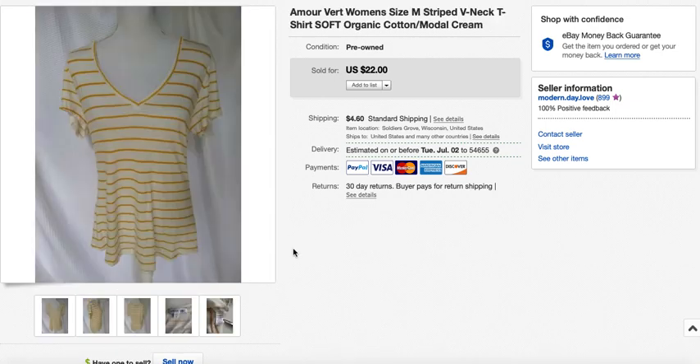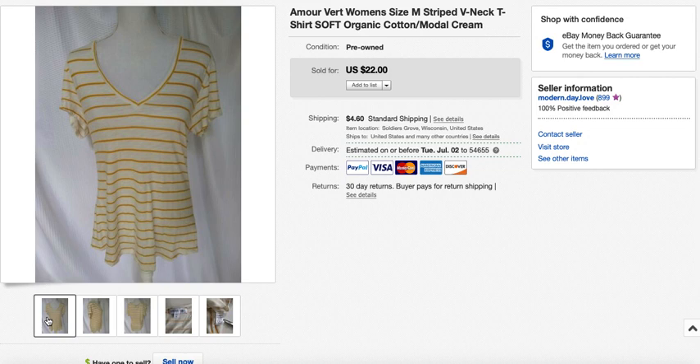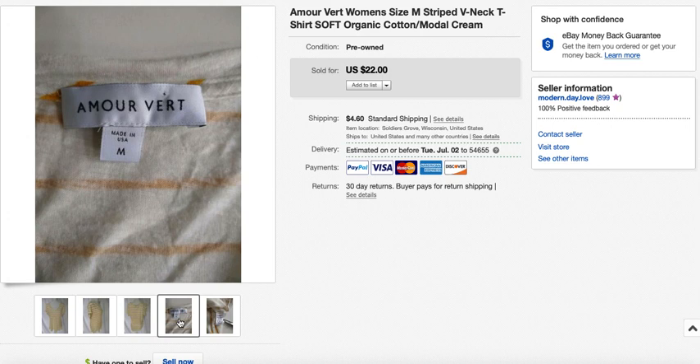Here's another brand I hadn't heard of called Amor Vert, which is sometimes sold at Anthropologie. However, based on the tag's RN number, this piece was not made for Anthropologie. It still had a good sell-through rate — they make basic tees. I paid $2.15 at a half-price thrift store sale and sold it through Offers to Watchers for $18, taking just three days.